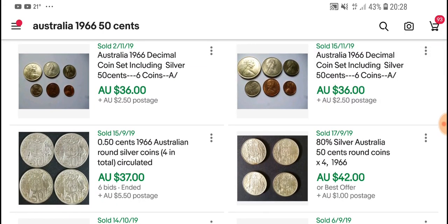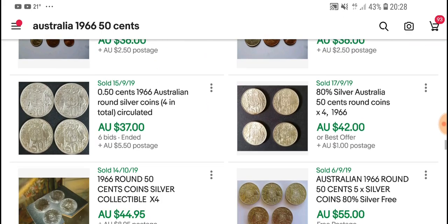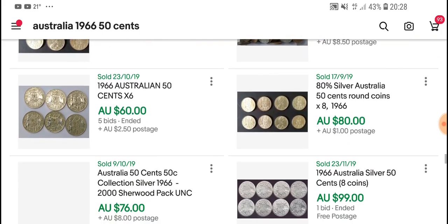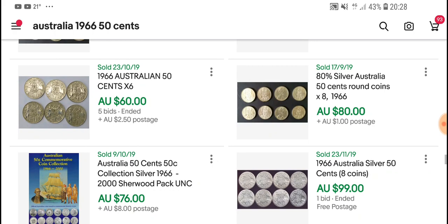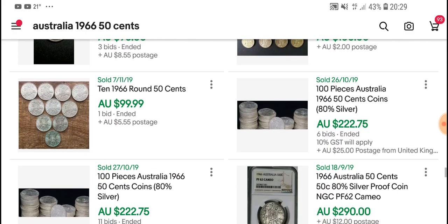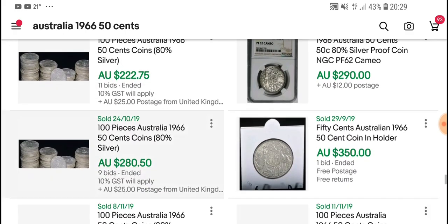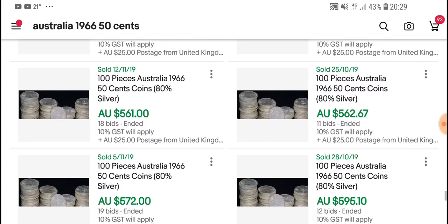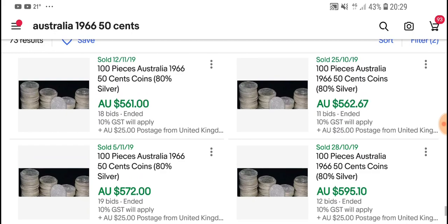So about $10 to $12 per coin for a circulated coin, and a little bit higher — $15 to $18 — if it is uncirculated. If you're paying more than that I'd advise you not to, because they will be overpriced. There are enough coins to satisfy the market but not enough demand to drive prices higher. People generally get one for their collection or are stacking silver.